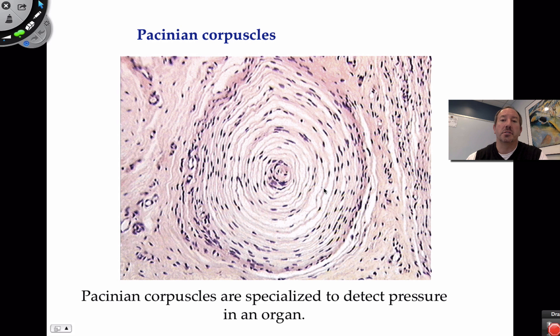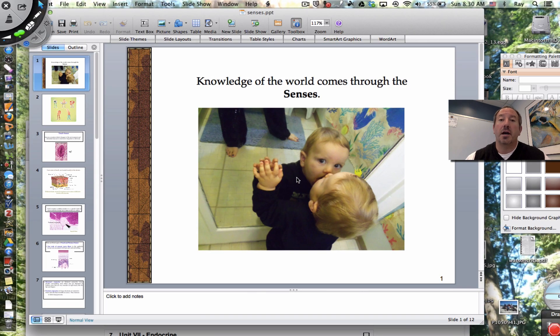Finally, the Pacinian corpuscle again looks like an onion and is specialized for deep pressure. Now that you can talk about these touch receptors and identify them, the real joy is finding slides of skin and actually identifying them yourself. I hope you enjoyed this video on the senses of touch. Thanks for watching.